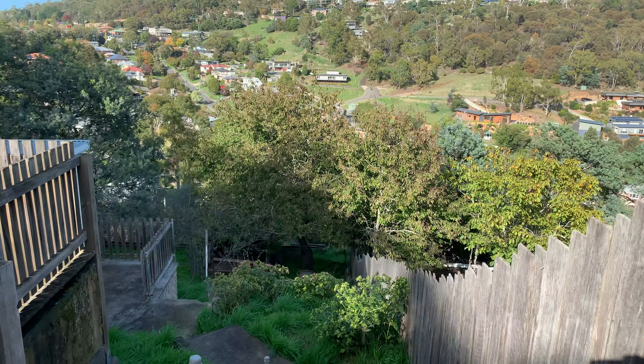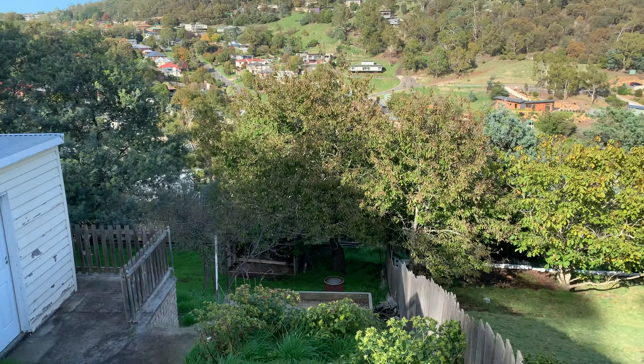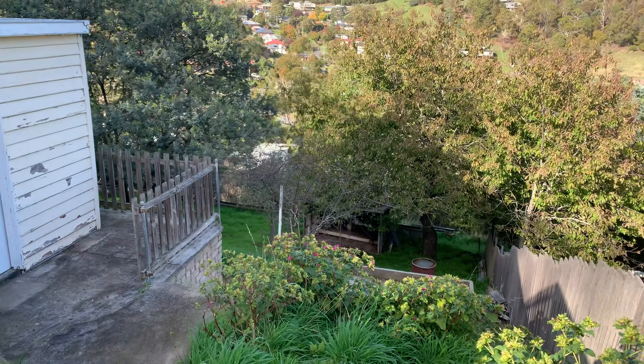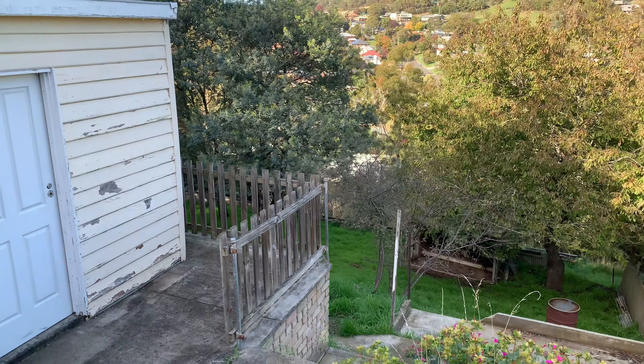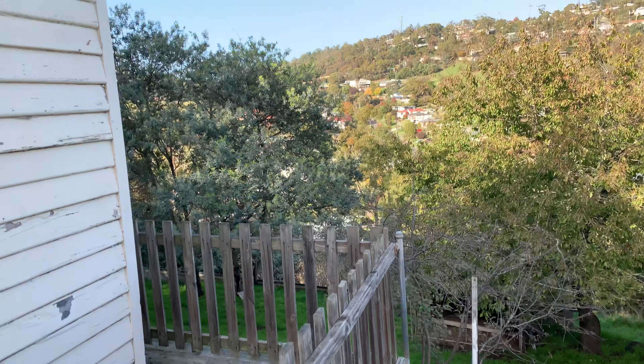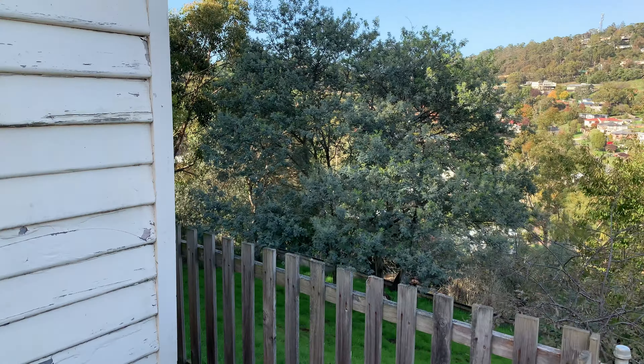Back down the steps — that's over sort of probably three tiers of the block. Some absolute stunners in the street, some probably $1.5 million dollar houses, and then this one at this sort of price point.